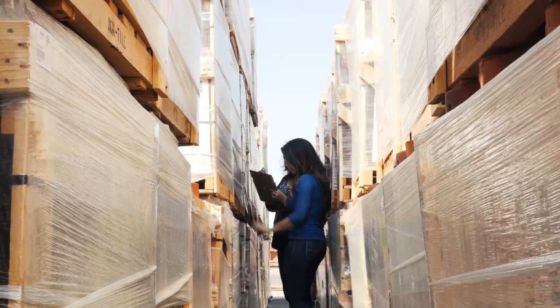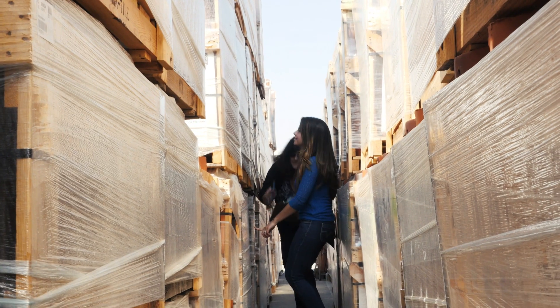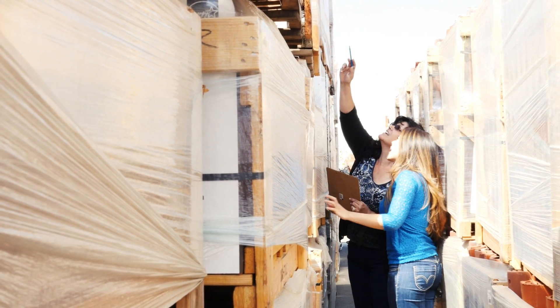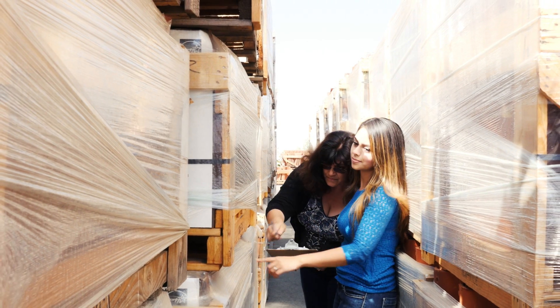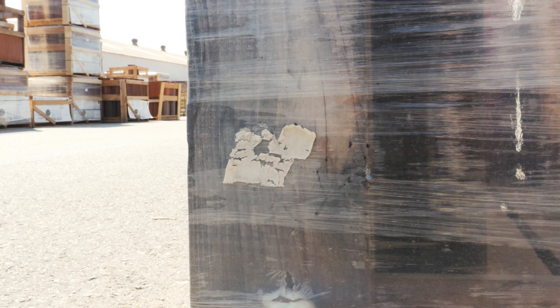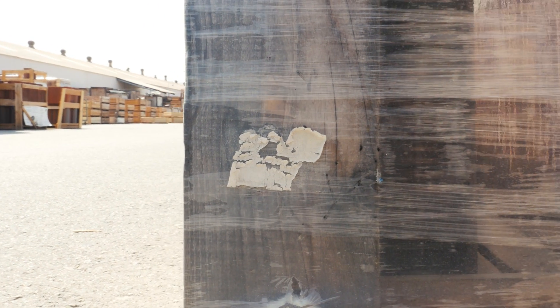Using a manual method of scanning barcodes, it took the MCA Tile crew of 8 people about 3 days to do a full count of all the inventory on the lot. With older inventory that had been sitting for months or years, labels had faded or fallen off, making it impossible to count. It was a tedious process and not a very accurate one.